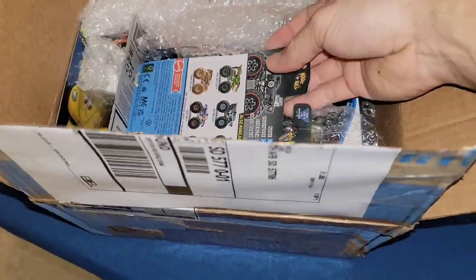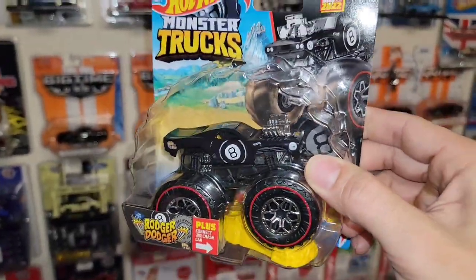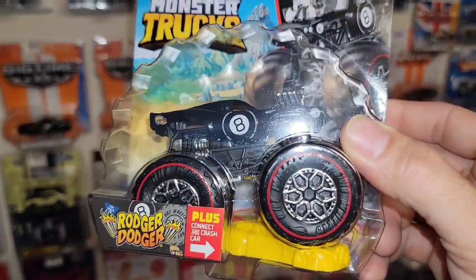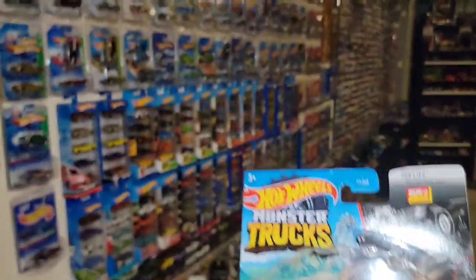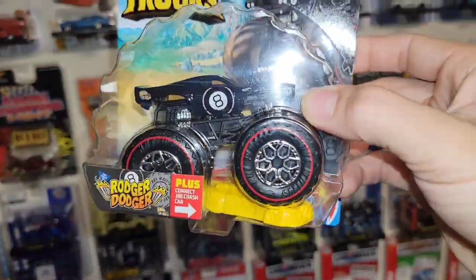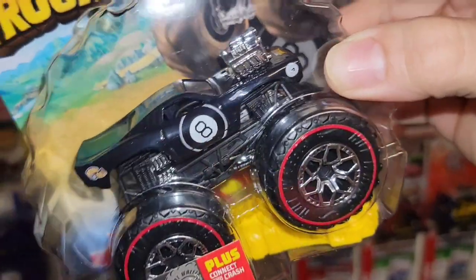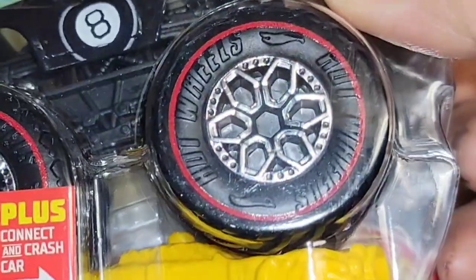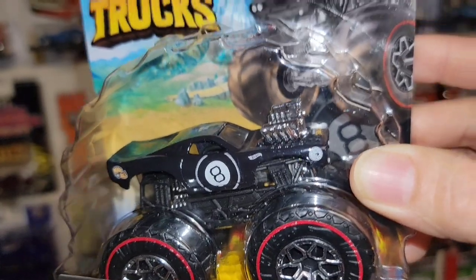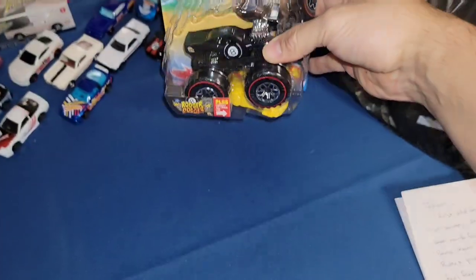Oh man, we got some goods in here — it looks like a monster truck, two monster trucks! My man hooking it up with the treasure hunt. Check that out — the Roger Dodger, of course the legendary Eight Ball. That was 2020 or 2021 super treasure hunt, I can't remember what year. And here we go, signs point to yes — the monster truck treasure hunt. Love the wheels on that, you got the red line wrapped around and of course you can see the treasure hunt logo right there on the fender. This is new for 2022 and I never found it.